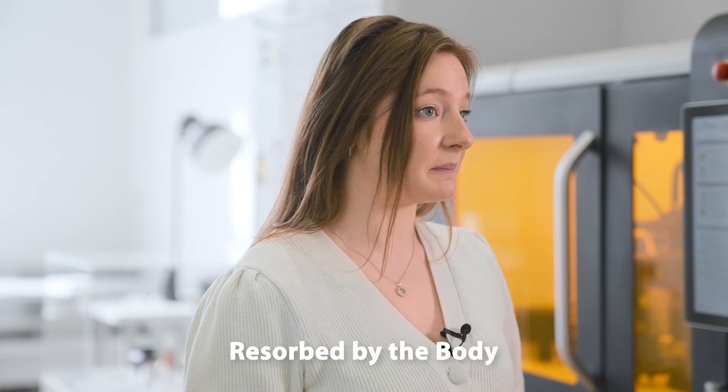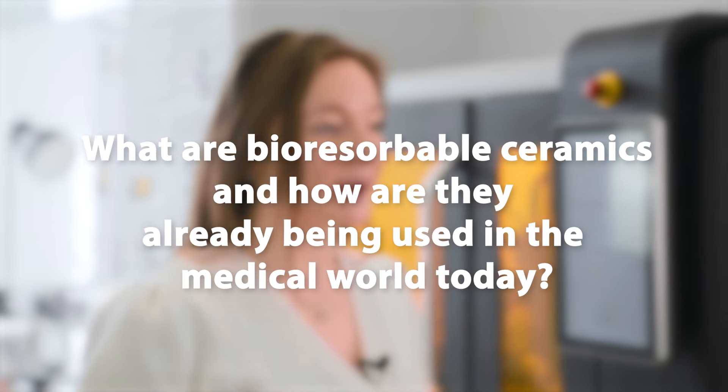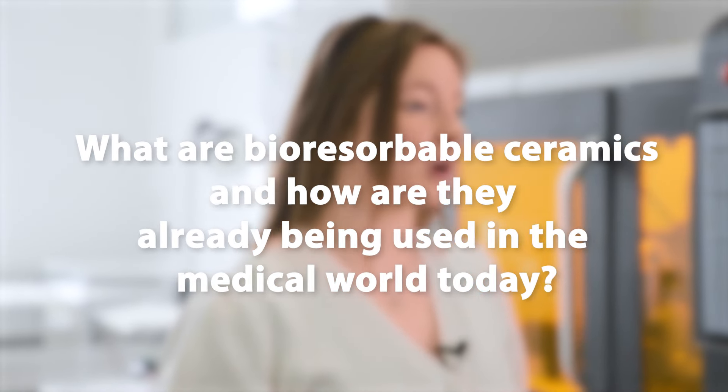When the body can no longer heal itself alone, bioresorbable ceramic implants are an excellent alternative to using the patient's own bone as a graft. These bioceramic implants will be resorbed by the body and replaced by native bone tissue, meaning that painful additional surgeries for bone grafts or to remove the implant are no longer necessary.